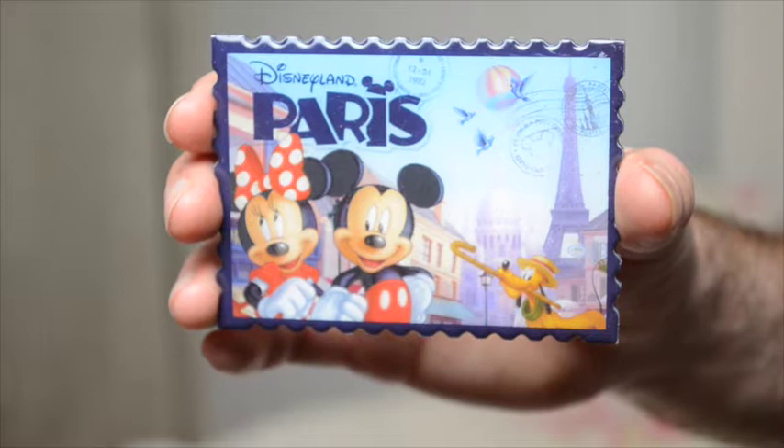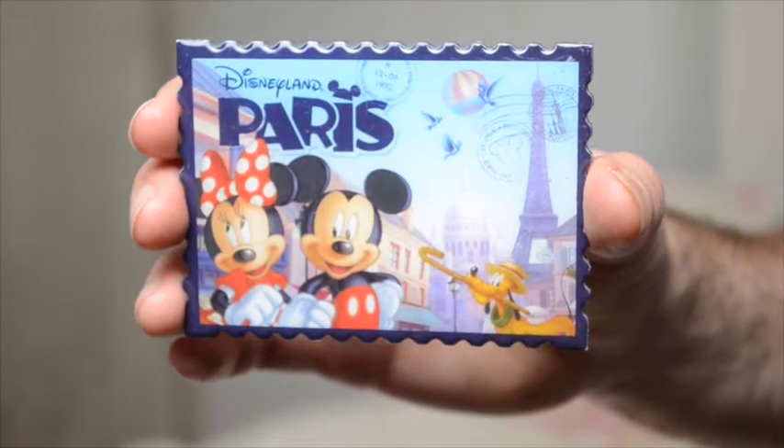We also picked up some more fridge magnets in Paris. The first one we got as a gift for my parents — it's your classic Disneyland Paris magnet with Pluto looking very French. It was £4.99 and we picked it up from the store just as you enter Discoveryland, the one next to the Buzz Lightyear ride.